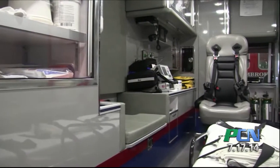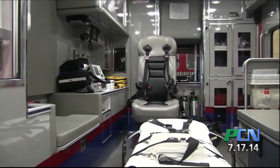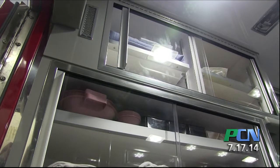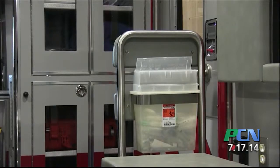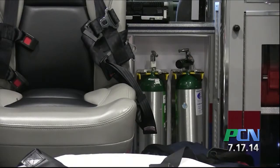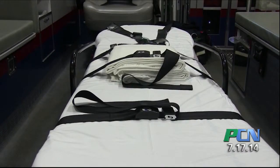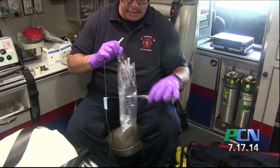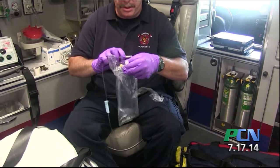Our ambulances are fully air-conditioned. We will air-condition them to the coolest level we can get them, particularly on a high-humidity day, knowing that this is the call we're going to. We have sterile water on board. We will soak towels. We will utilize cool packs, cold packs, to aid in the beginning of the cooling process.